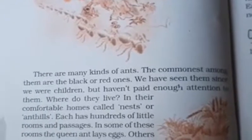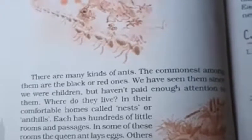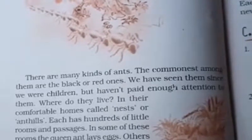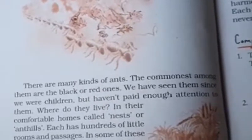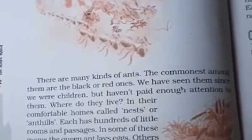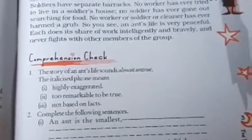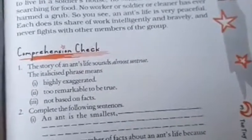There are many kinds of ants. The commonest among them are the black or red ones. We have seen them since we were children but haven't paid enough attention to them. Where do they live? In their comfortable homes called nests or ant hills. Each has hundreds of little rooms and passages. In some of these rooms, the queen ant lays eggs. Others are nurseries for the young ones called grubs.